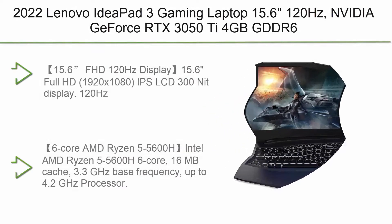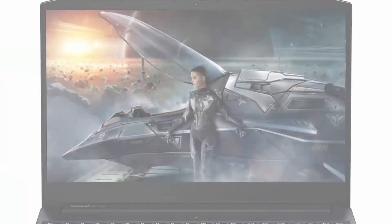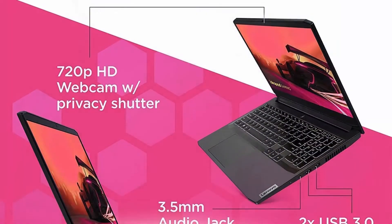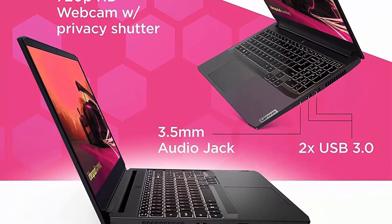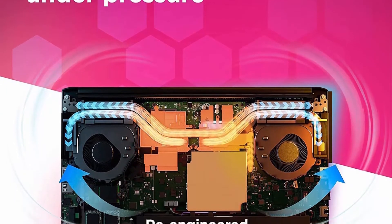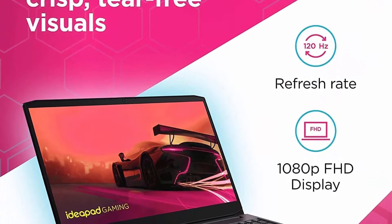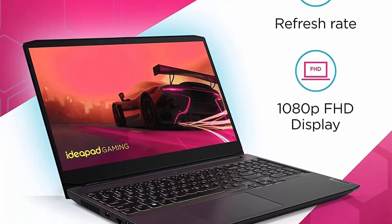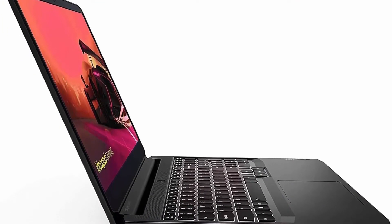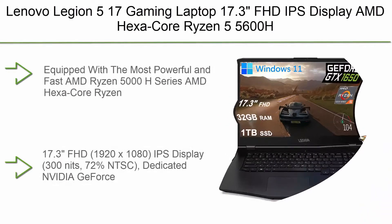Top 10: 2022 Lenovo IdeaPad 3 Gaming Laptop — 15.6-inch 120Hz display, NVIDIA GeForce RTX 3050 Ti 4GB GDDR6, 6-Core AMD Ryzen 5 5600H up to 4.2GHz, 16GB RAM, 1TB PCIe SSD, Windows 11. Features a 15.6 Full HD 1920x1080 IPS LCD 300-nit display with 120Hz refresh rate, stereo speakers, 802.11ax Wi-Fi, Bluetooth 5.0, and Ethernet.